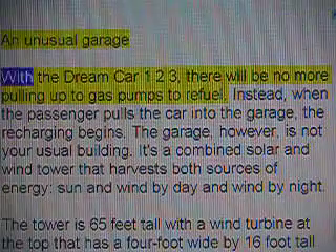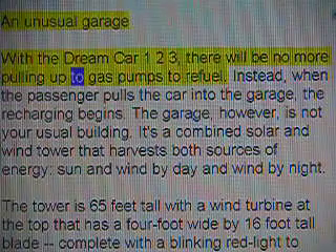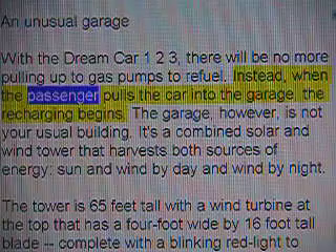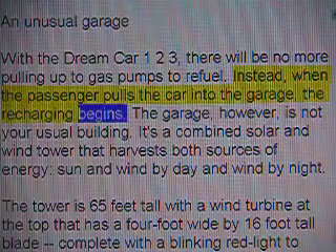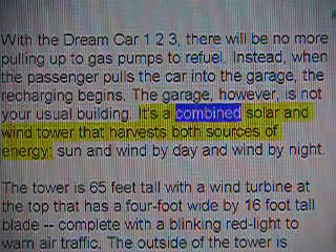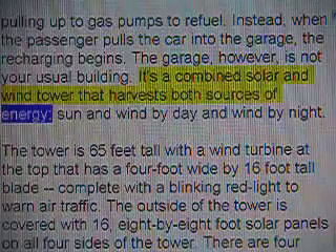An unusual garage. With the dream car 123, there will be no more pulling up to gas pumps to refuel. Instead, when the passenger pulls the car into the garage, the recharging begins. The garage, however, is not your usual building — it's a combined solar and wind tower that harvests both sources of energy.